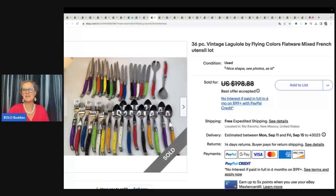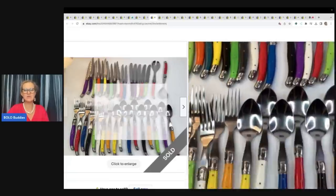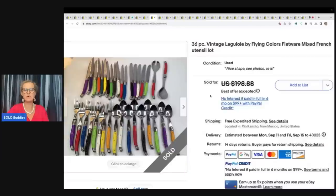Laguio by Flying Colors — I don't know how to say it, never heard of this brand — but just on coolness of colors, I definitely would have considered picking it up. 36 pieces here. He got these at a garage sale for $10 and took a best offer of $150 with free shipping.